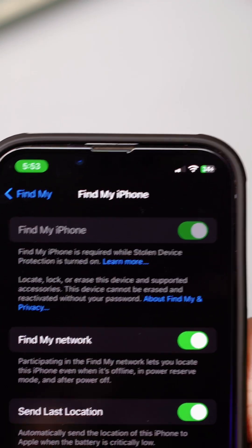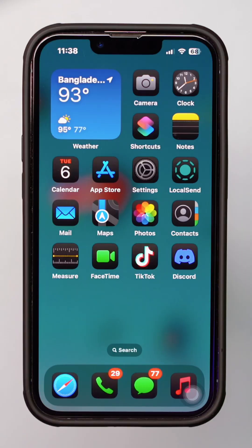Is the Find My iPhone option grayed out on your device? Solution 1: Check iCloud Settings.